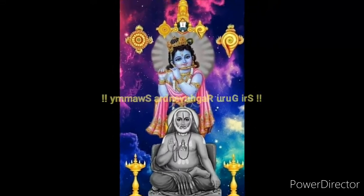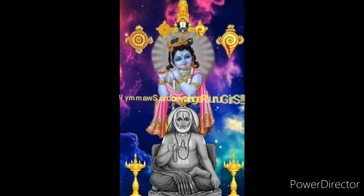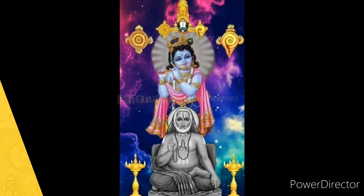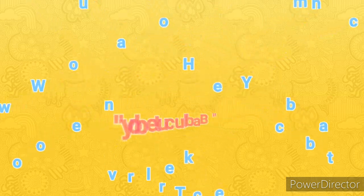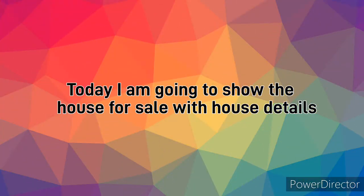First, let us pray to the God Sri Guru Raghavendra Swami. Hi viewers, welcome back to our YouTube channel Bubble Cute Boy. We are back again after so many days.